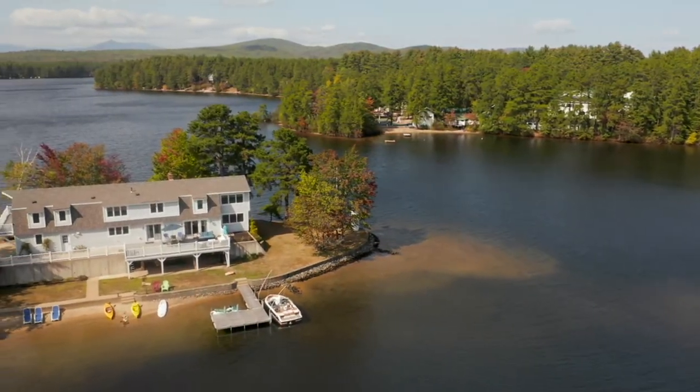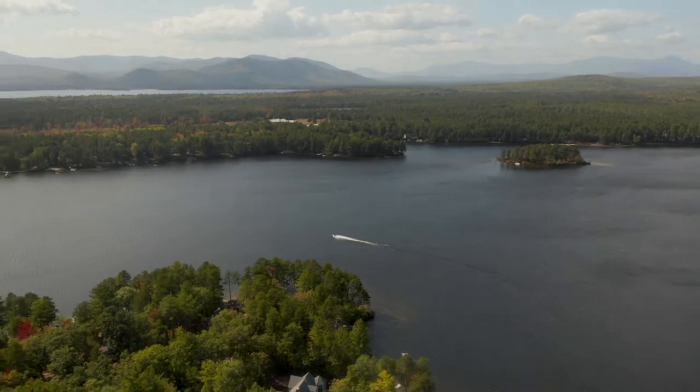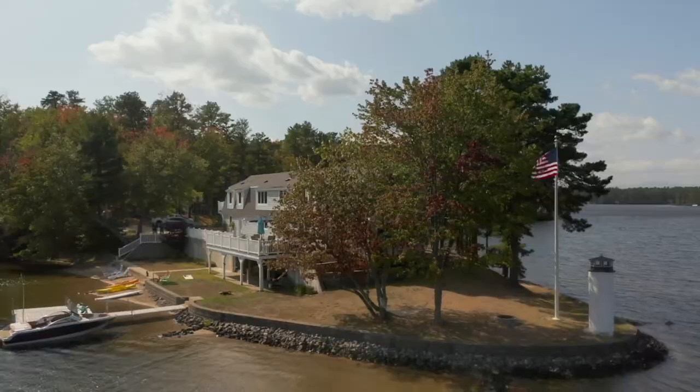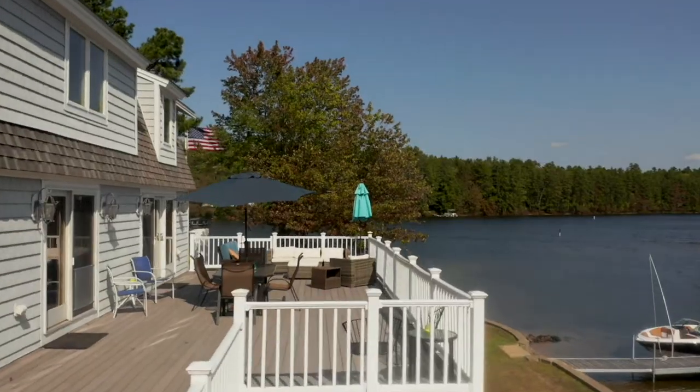Framed by the ten peaks of the Ossipi Mountain Range, Mount Shakura, and Mount Washington, Ossipi Lake serves up incredible views from the house year-round as you explore the vast and winding waters of her beauty. The lake awaits you.